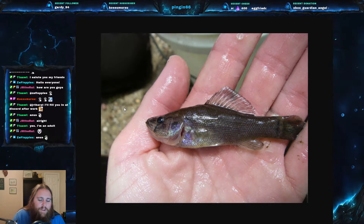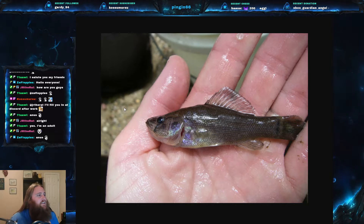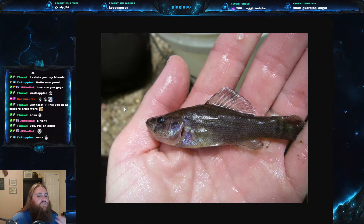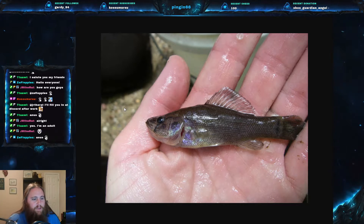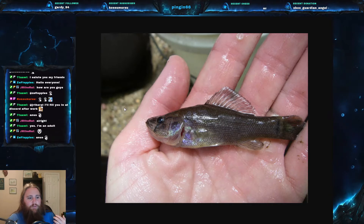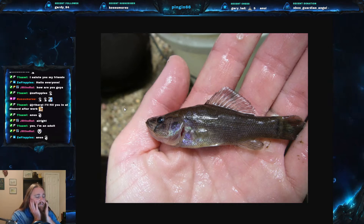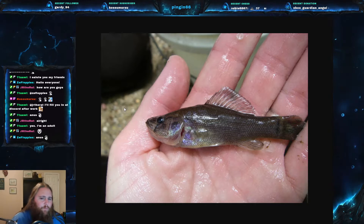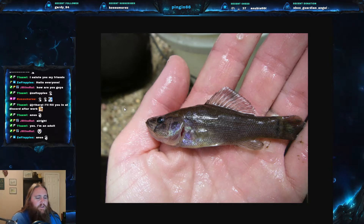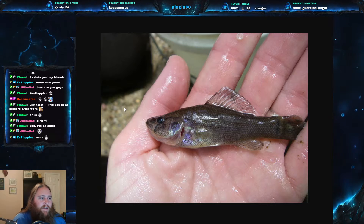Their reproduction method is honestly one of the coolest things about them. You might be asking why the cloaca is so far underneath the head — there are a couple of different reasons. One relates to their reproduction method. Originally they were thought to be gill brooders because of that position — the idea was that eggs would go up into the gills and they'd hold the baby fish there. But that didn't really work, and people were also confused about how a female could hold that many, since they lay about 100 to 400 eggs.